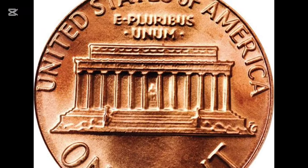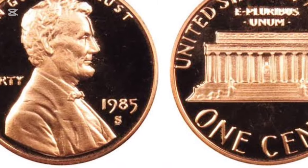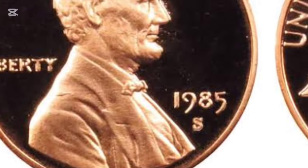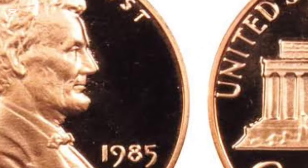1985 pennies come with three potential mint marks: none for Philadelphia, a D for Denver, and an S for San Francisco. The S mint mark indicates a proof coin, which was made with a special process to ensure finer details, intended specifically for collectors.